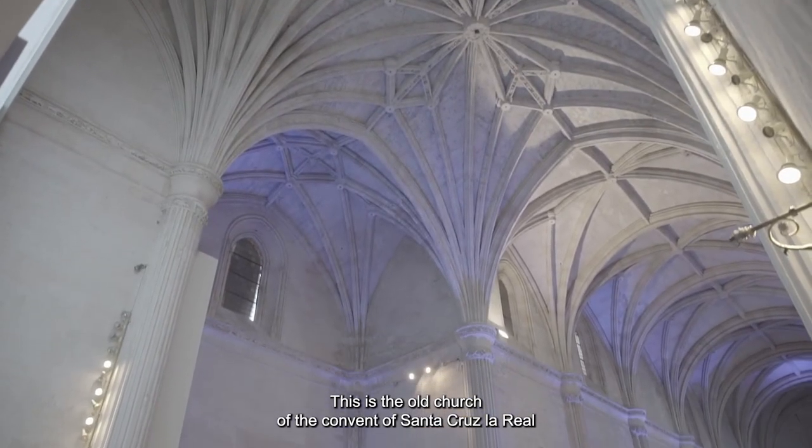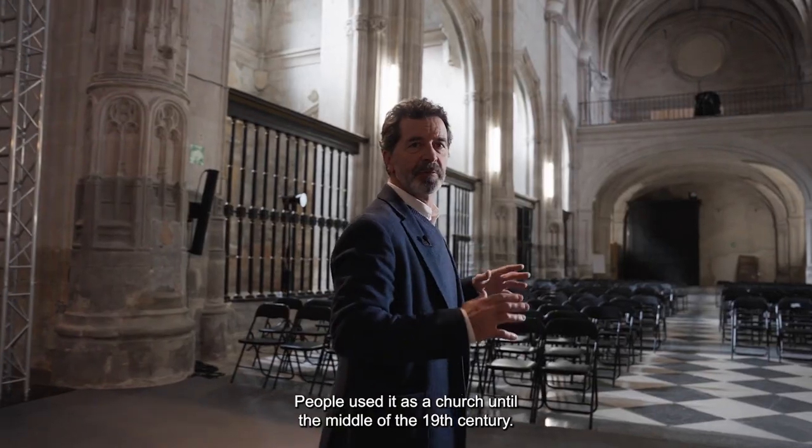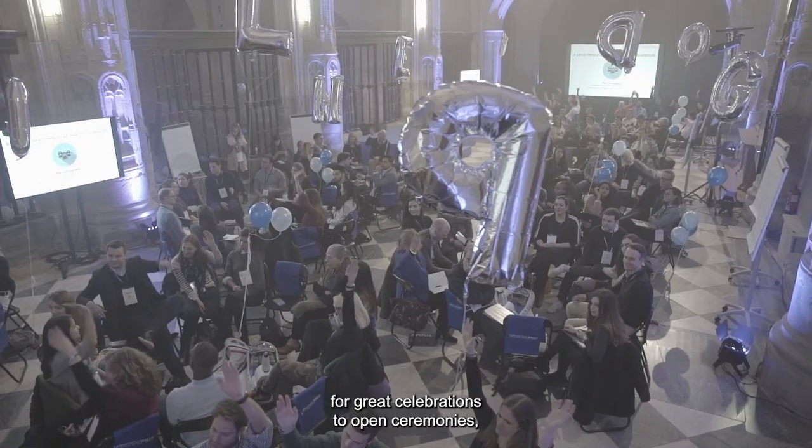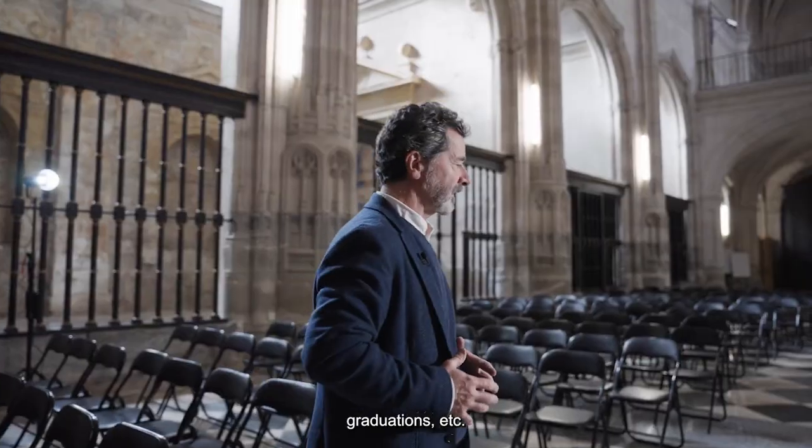This is the old church of the convent of Santa Cruz La Real. It was used as a church until the middle of the 19th century. Today it is the Aula Magna, the place for great celebrations, open ceremonies, graduations, etc.